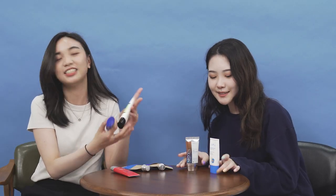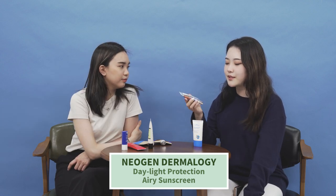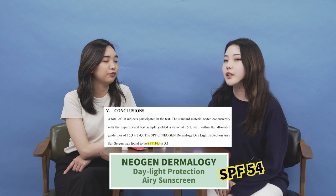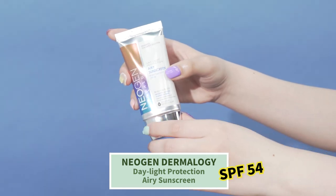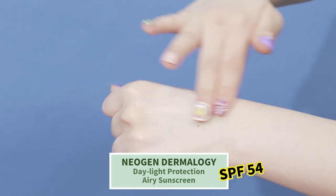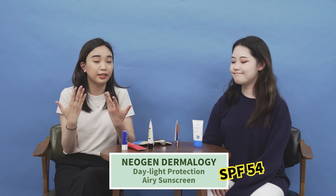First up is the Neogen Dermology Daylight Protection Airy Sunscreen. On the package it states SPF 50 but didn't list a PA rating. Based on the test result, it has an SPF of 54, confirming it as an SPF 50 sunscreen. This is a chemical sunscreen. When you apply it, it's really light and doesn't have any white cast. It's great for people with oily skin or those who don't like anything too heavy before applying makeup.